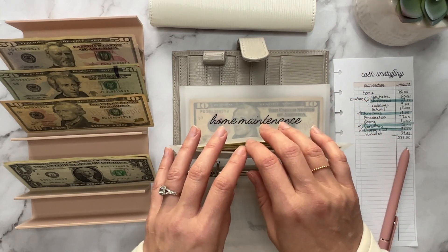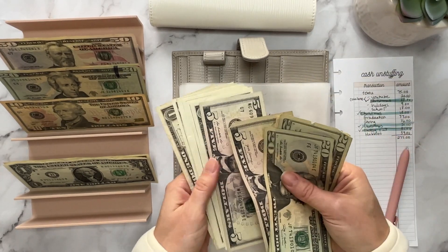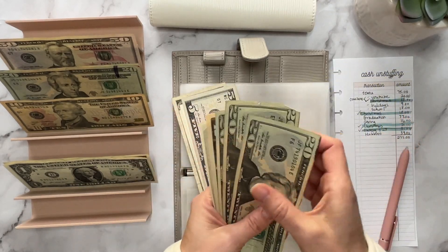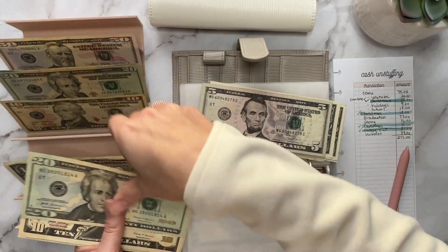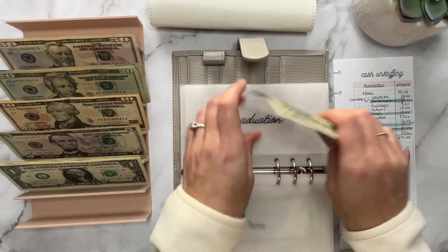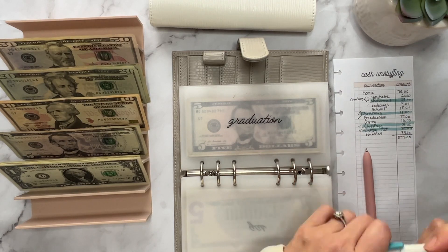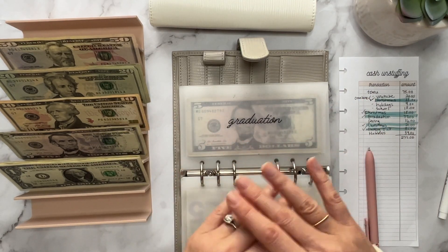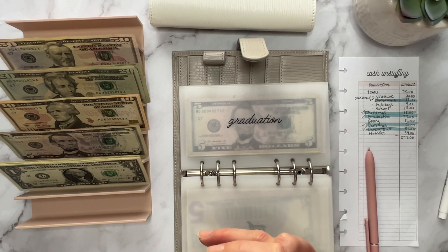Graduation — we need $77. Counting out: 20, 40, 60, 75, 76, 77. That does not leave us with much, but this is just money that is our interest earned from our checking account, so it's kind of fun to just see that pay for graduation-type stuff when it ordinarily would just get frittered away in the checking account.